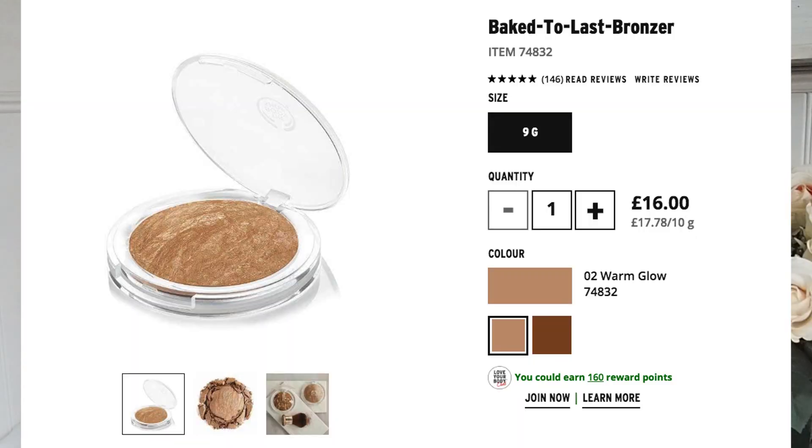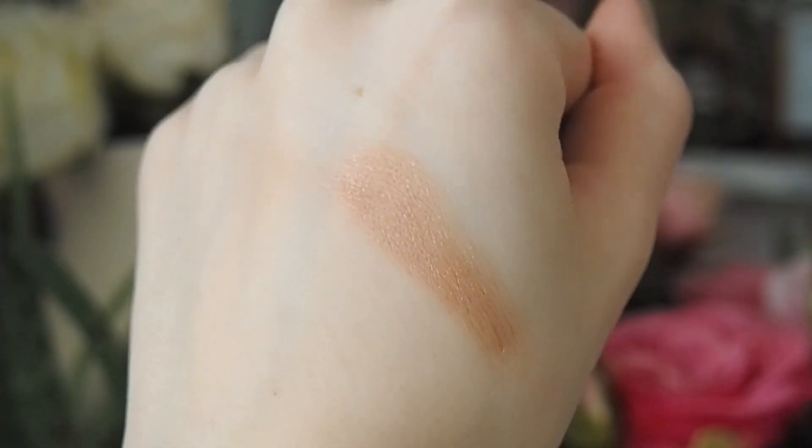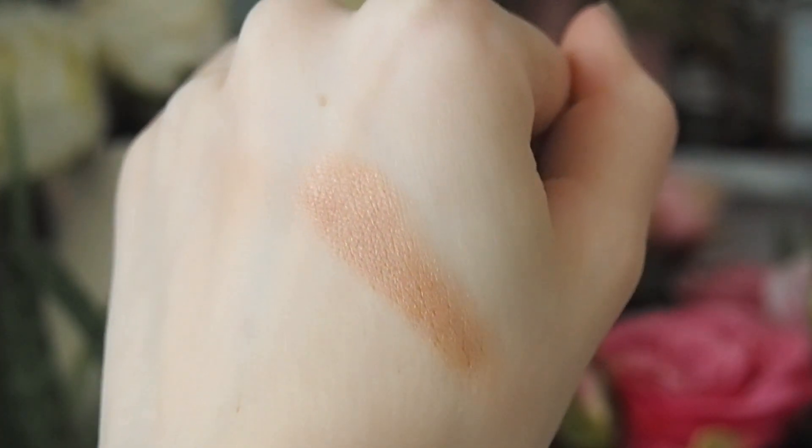For bronzer, the one I want to mention is the Body Shop Baked to Last Bronzer in Warm Glow. I used the whole thing up, which says a lot. It has a shimmer but doesn't look glittery or chunky on the cheeks. If you like the MAC mineralised bronzers, I highly recommend this one. It's £16, but Body Shop online always does 40% off discounts, so it's worth it. That's my favourite bronzer.